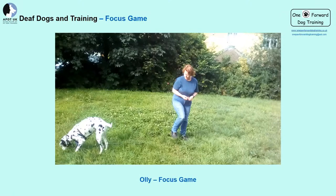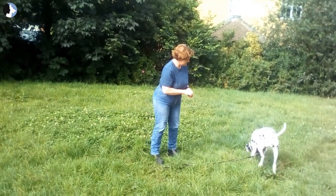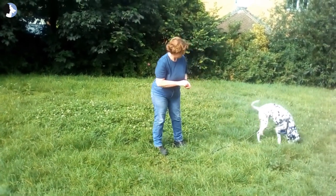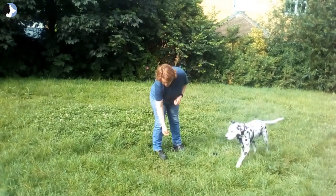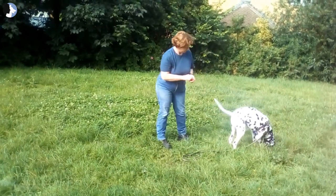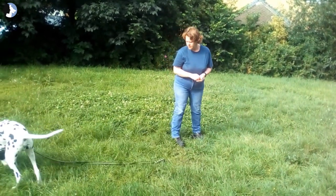The next video clip is of my deaf boy Ollie. I wouldn't recommend playing in long grass as we want the game to be nice, fast, and fluid — however he is a pro at this game. You can see that he missed where some treats went, but he chose to look back at me anyway, which is what the game is all about.